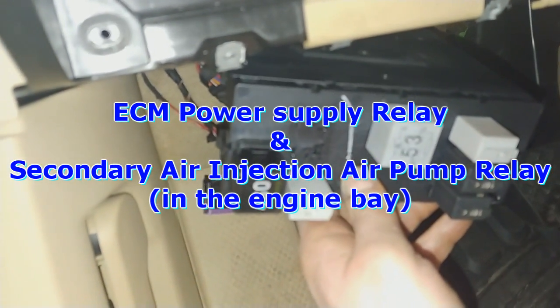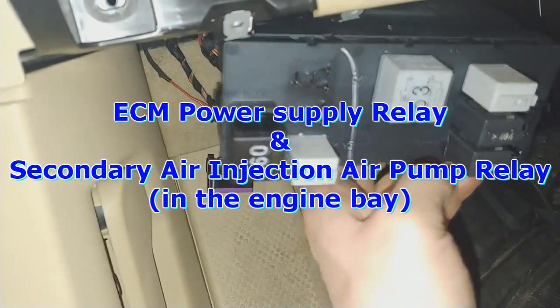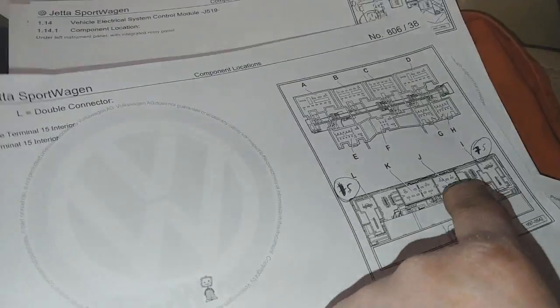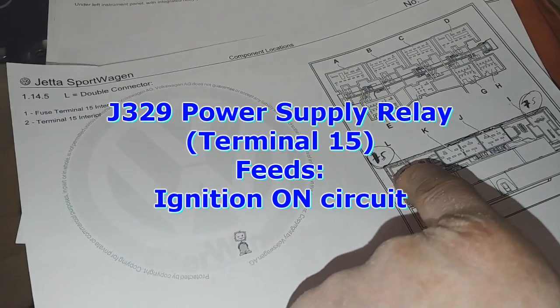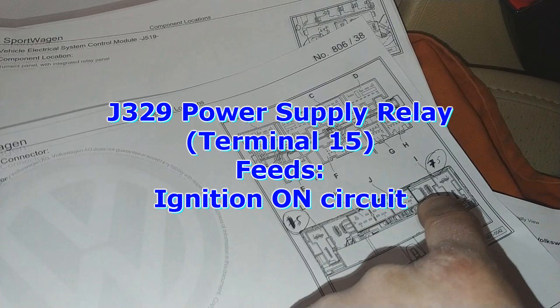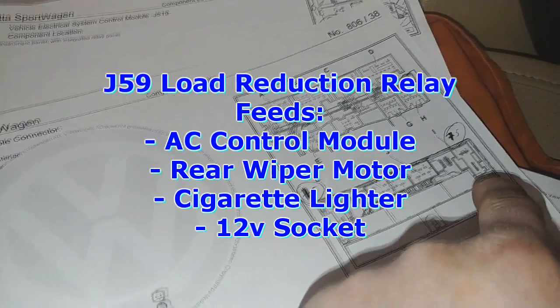I don't know which relays he swapped — supposedly it was underneath the hood. But what I ended up finding because of this diagram here: there are two identical relays. One of them is for circuit 15, that's the relay that supplies power to ignition on, and the other one is circuit 75, which is your load reduction relay.